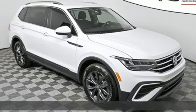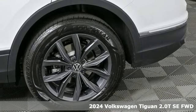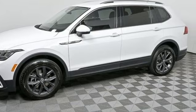It's a new 2024 Volkswagen Tiguan. Sophistication, space, and common sense are the essence of this adaptable utility vehicle. It comes with great features you'll love.